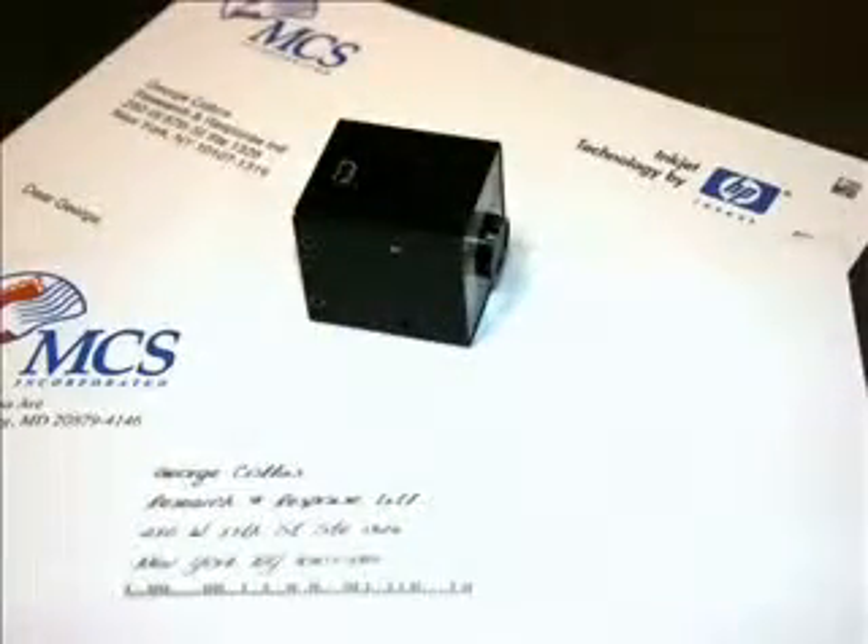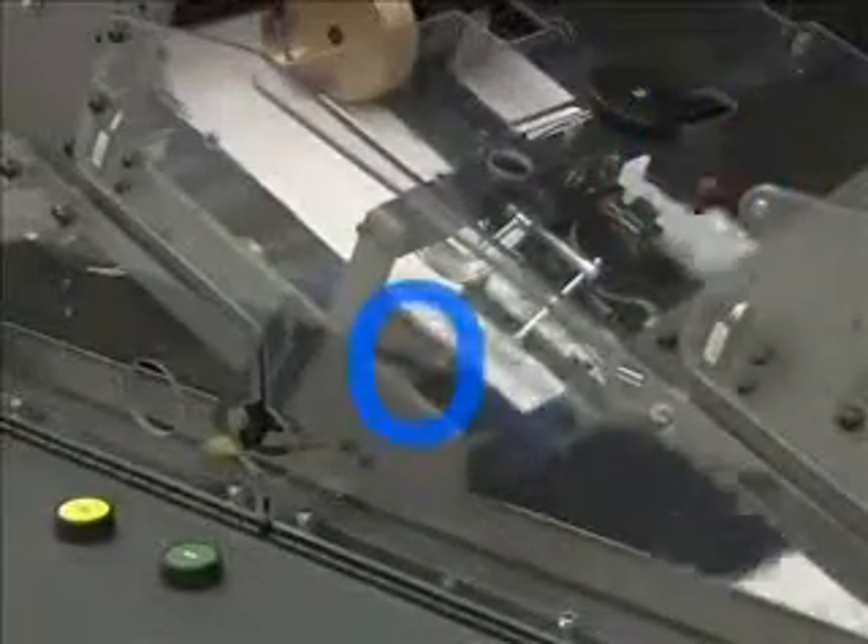Being so small, the camera allows easy operator placement and adjustment in tight feeder pockets, and even allows placement underneath the feeder to read up if the application requires it. Here, we see the camera reading a 2D barcode on the face of an insert.